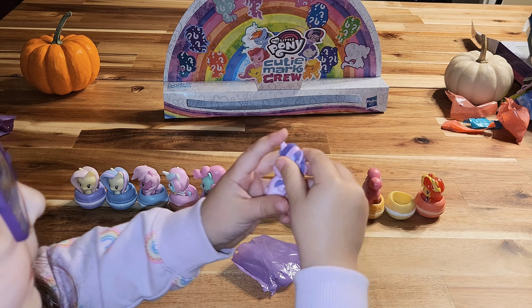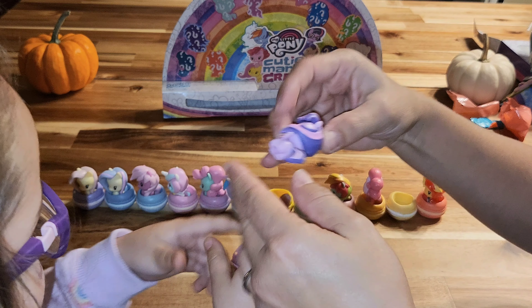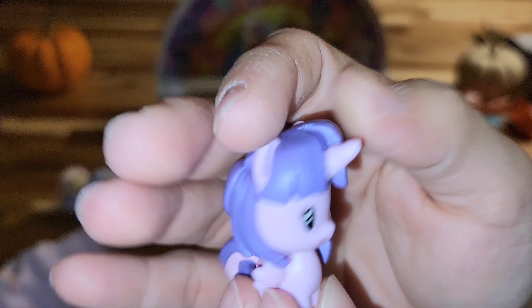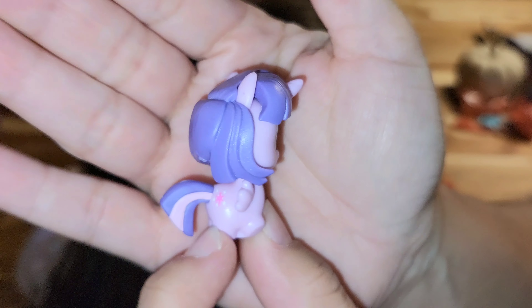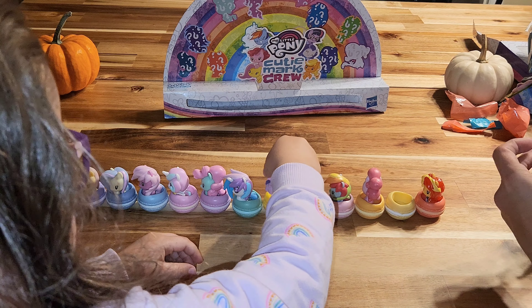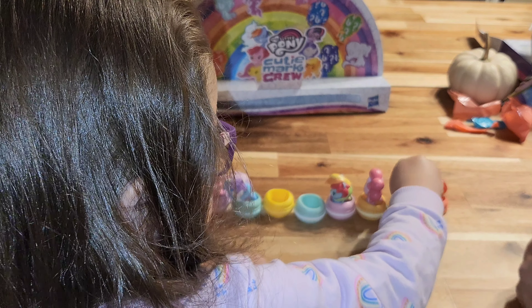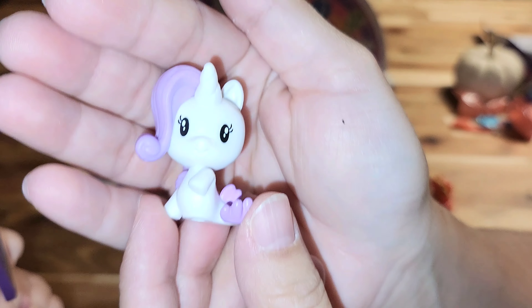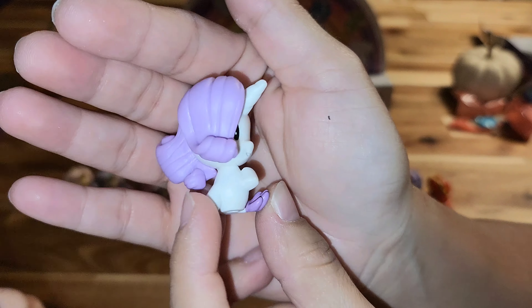We got a little yellow and pink one here. Put her in this one. I don't know her name yet — hopefully there's a paper inside. Do you know who that is? The purply one is usually Twilight Sparkle — yeah, that's Twilight Sparkle!